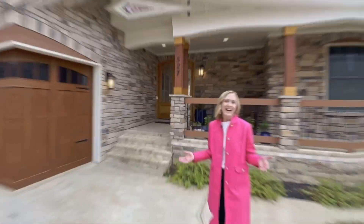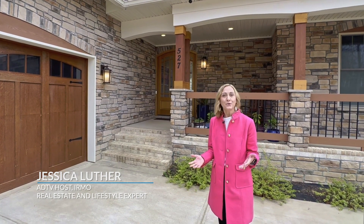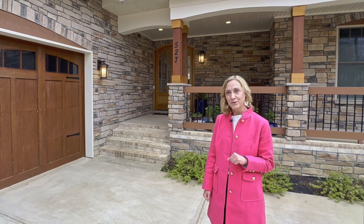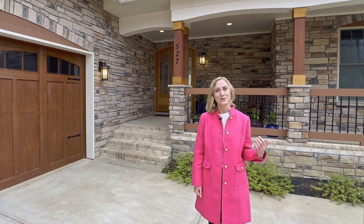Welcome to our special segment highlighting custom homes, unique features, and outdoor living on the shores of Lake Murray in Irmo, South Carolina. I'm Jessica Luther, your realtor and host of The American Dream. Today we are going to tour two locations that highlight the luxury living in this picturesque setting.